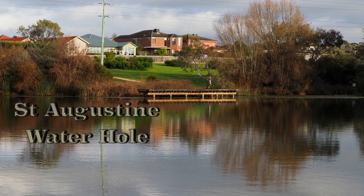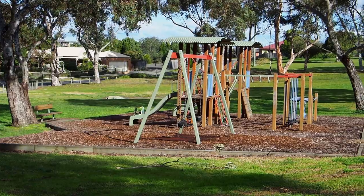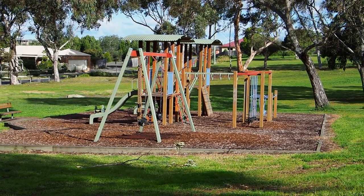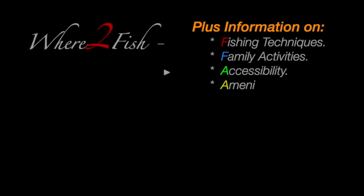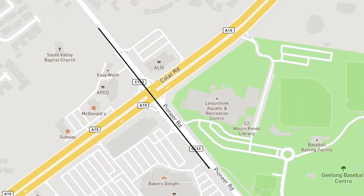On this video, Where to Fish looks at a small waterhole that is regularly stocked with trout for the second and third terms of the school holidays. It is located on South Valley Road, less than one kilometre from Warm Ponds Shopping Centre. The waterhole is hidden behind the Children's Playground and trees, between Augustines Drive and Parkwood Drive.